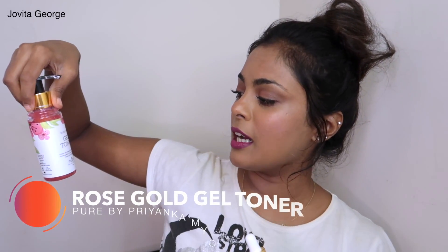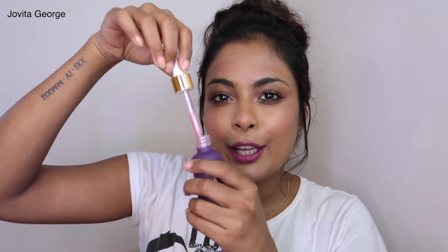Skincare dupe #7 is the Farsali Unicorn Essence — I have a thorough review video on it. A lot of you love it but can't pay the price. The dupe is the Pure by Priyanka Mioho Rose Gold Gel Toner. The whole deal with the Farsali Unicorn Essence is that it comes in a gorgeous pink shimmery package. The essence has tiny shimmers suspended in it, giving you a slight shine and glow — and that's exactly what the Rose Gold Gel Toner does.